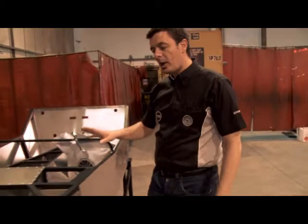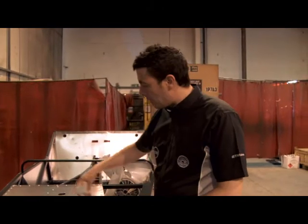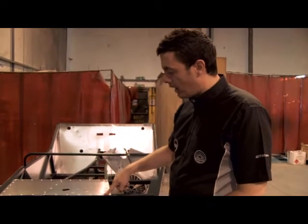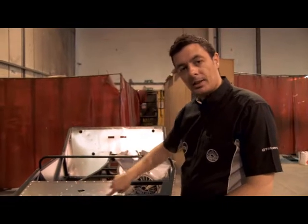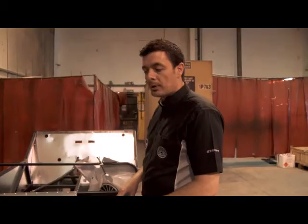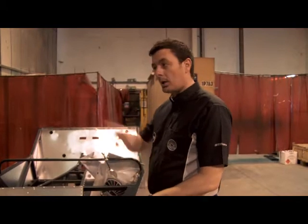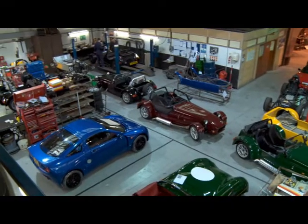This chassis has now been shot-blasted and epoxy coated, and it's had all the aluminium panels fitted. These are pop-riveted onto the chassis with a bead of silicone sealant between them. It's now ready to go to a customer to be built at home, or to have the wiring looms and brake box fitted before going next door to be fully assembled as a factory-built vehicle.